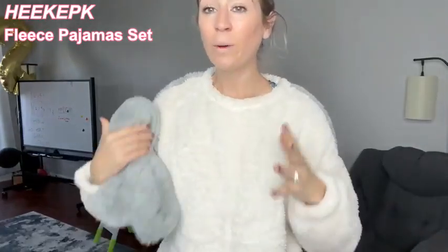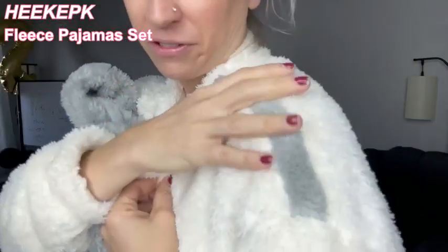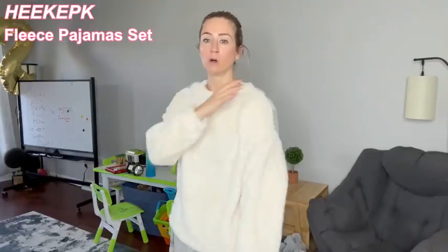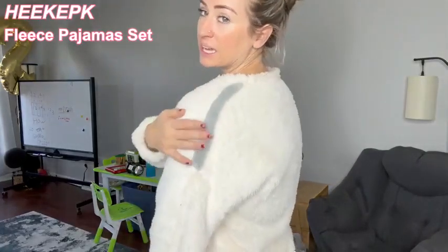The best part is how it looks on the outside — do you see how super soft that fleece is? That is exactly the same material on the inside, so it is really, really soft and comfortable. Sometimes you wonder if something like this is going to be itchy, but there is no itchiness at all. It is very, very comfortable.